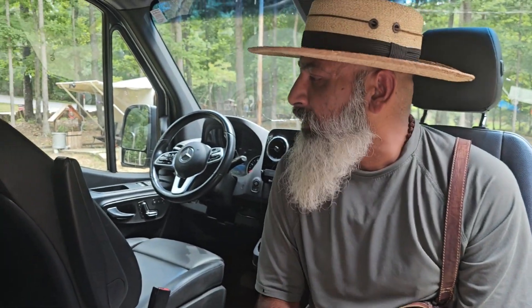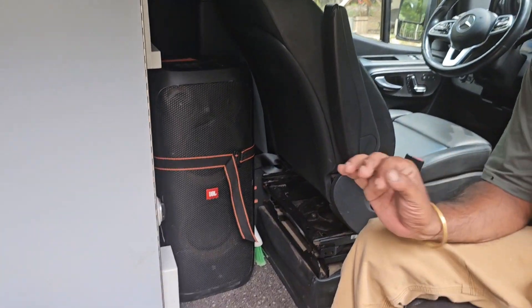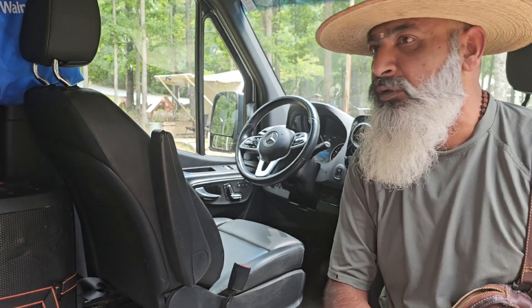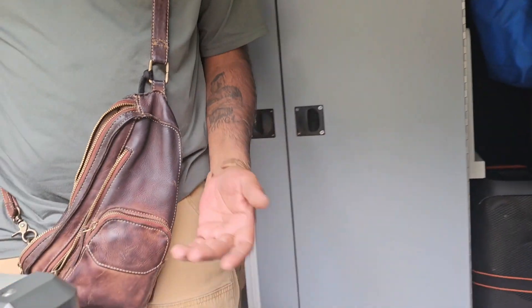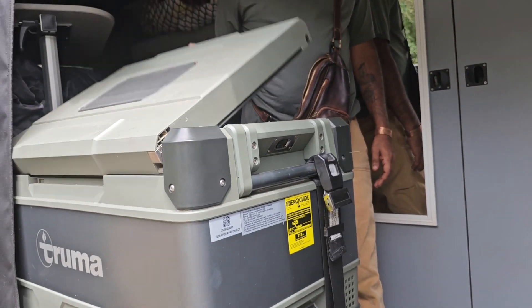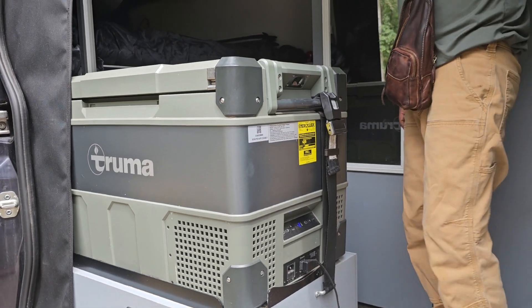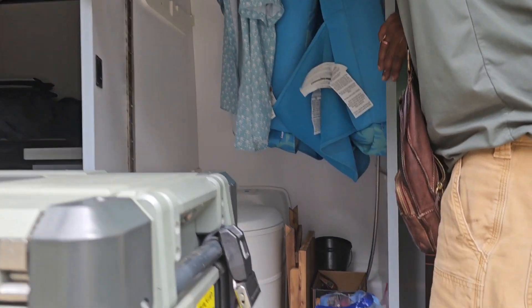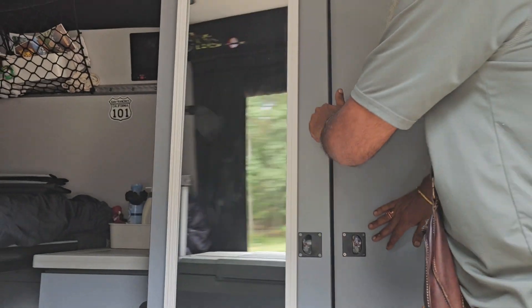I think the first thing I bought after I bought the van was this speaker — it's a JBL Party Box. Love it, had a lot of fun with it. Most of what you see here came with the van as I bought it. It comes with this fridge/freezer — no complaints, honestly, love it. It's a pretty small toilet and shower unit.